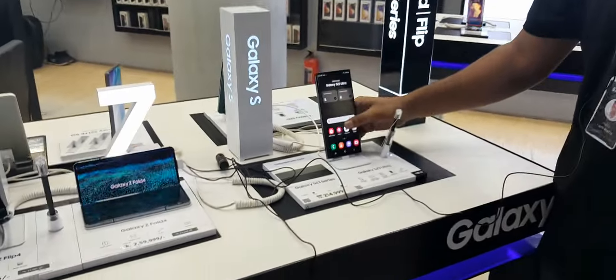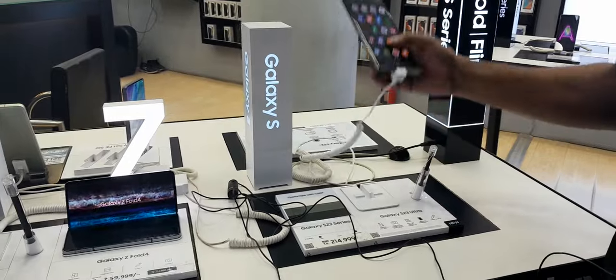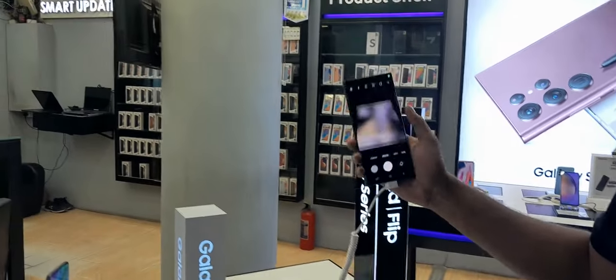The camera? It's a 200 megapixel camera. I just wanted to show you the camera — how beautiful a camera it is.